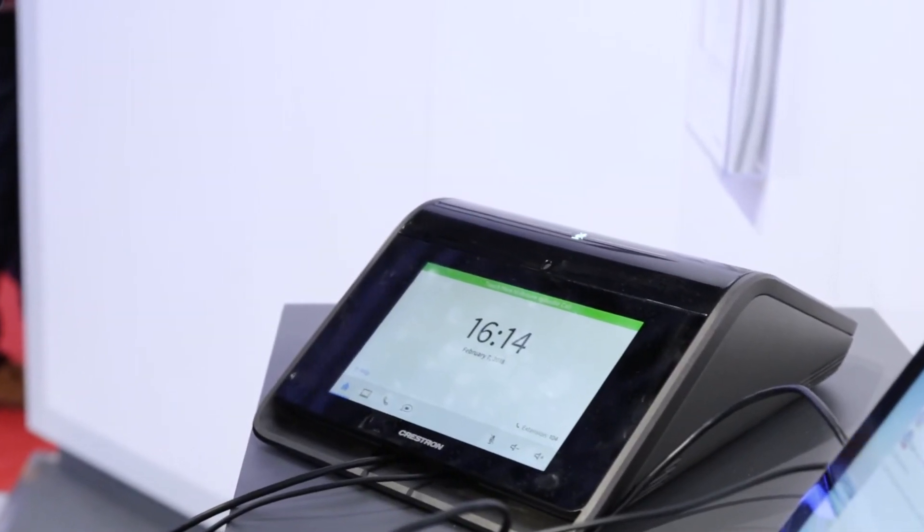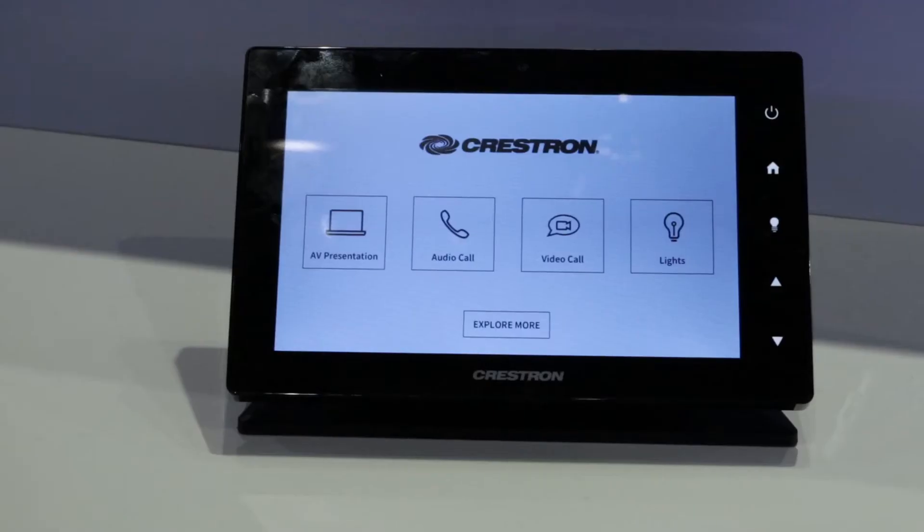At the head of the table, either using our Crestron Mercury or our TSW 1060 or 760 panels, you can see the current status for the room as well as the ability to book the room if it's available.